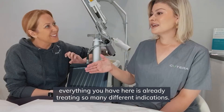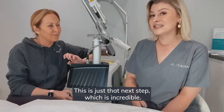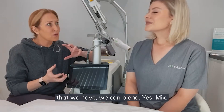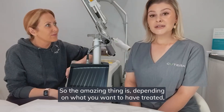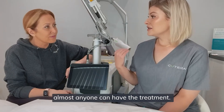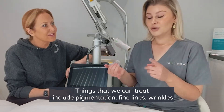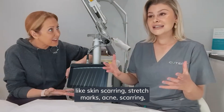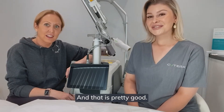Everything you have here is already treating so many different indications — this is just that next step up, which is incredible. And everything that we have, we can blend, we can mix. Almost anyone can have the treatment — there's a multitude of combinations we can put together. Things we can treat include pigmentation, fine lines, wrinkles, lax skin, scarring, stretch marks, acne scarring — basically, you name it, it can be treated.